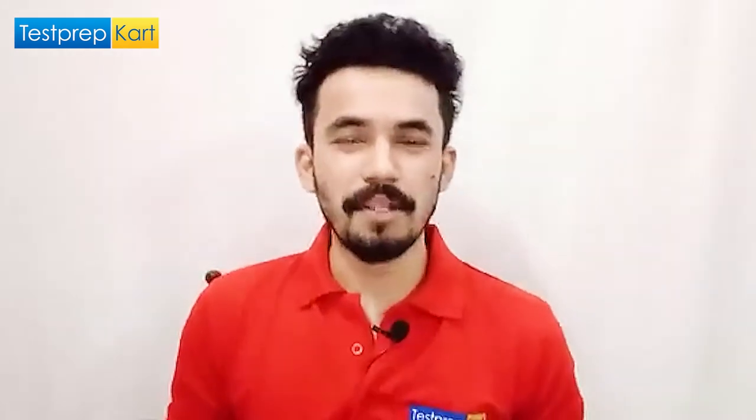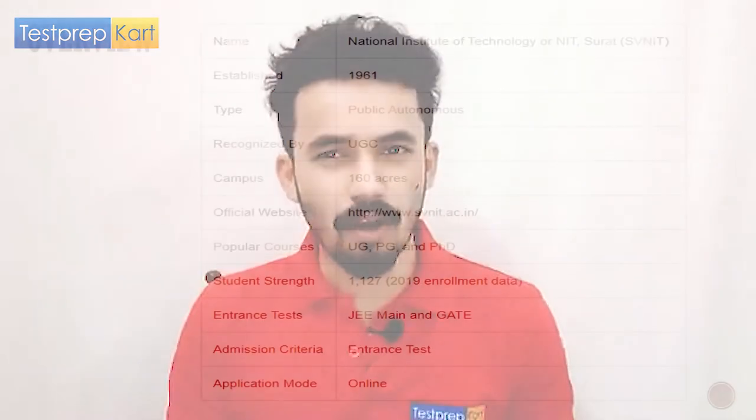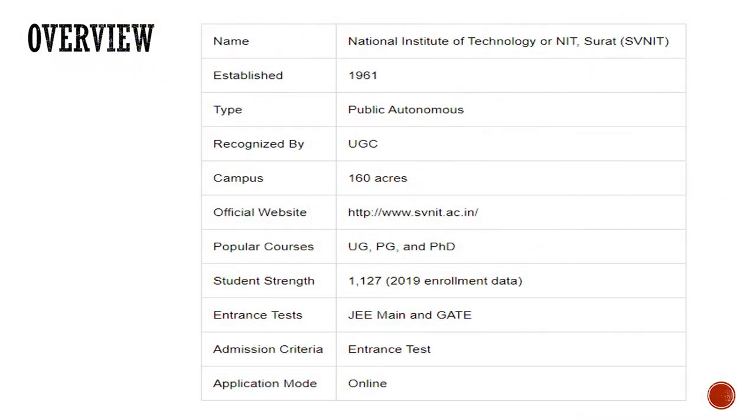The overview of this college: it was established in the year 1961. As a college of national repute, this is the National Institute of Technology, or SVNIT. Initially it used to be called Regional Institute of Technology, but after 1961 it was given national repute and from then it is called NIT Surat. It's a public autonomous government college, recognized by UGC, spread across 160 acres.